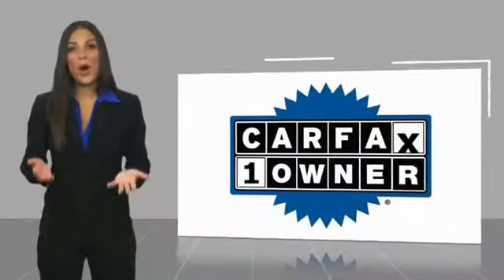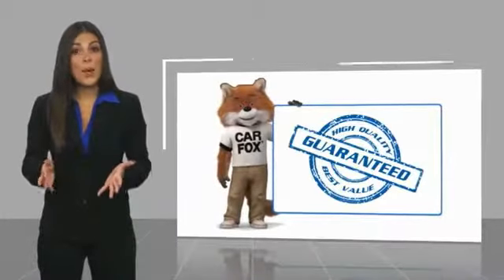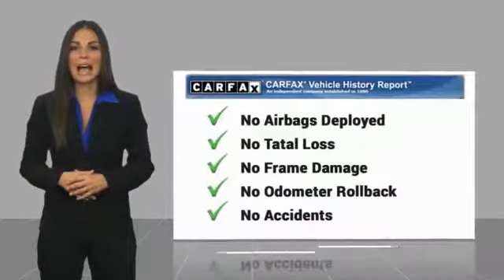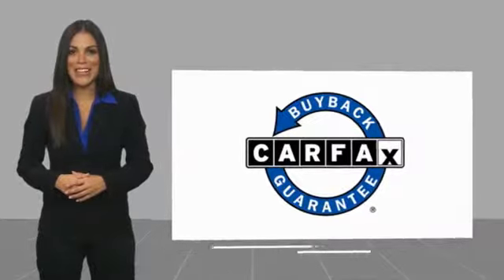This is a one-owner vehicle. With a Carfax vehicle history report, be sure to find a complimentary copy of this report online or contact the dealership. This vehicle qualifies for the Carfax buyback guarantee.